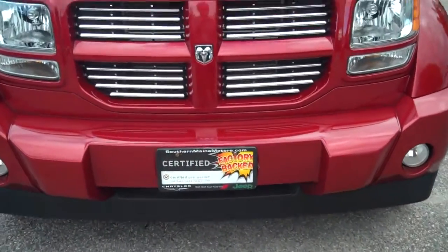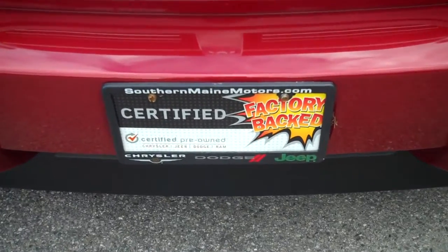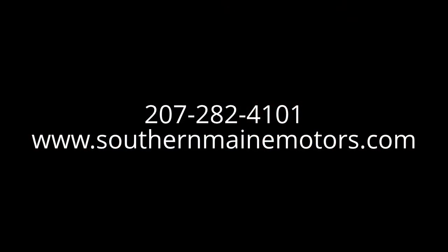Low, low miles. You can see this and all the other great cars available on our website at southernmainmotors.com. We'll see you next time.